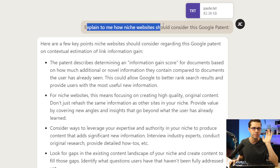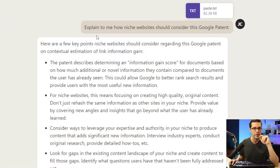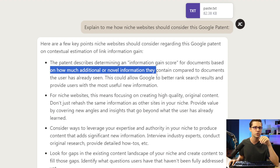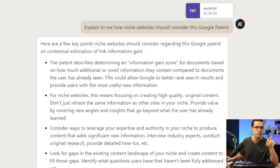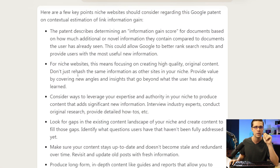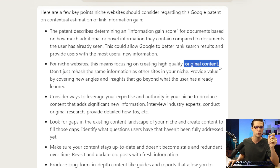I asked Claude to explain how niche websites should consider this Google patent. It said the patent describes determining an information score for documents based on how much additional or novel information they contain compared to documents the user has already seen. That is the basis of everything here. For niche websites, this means focusing on creating high-quality, original content.